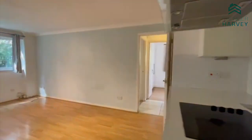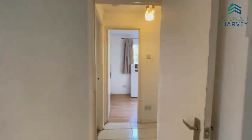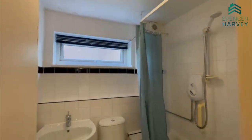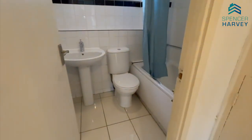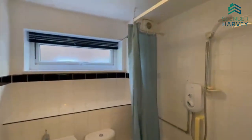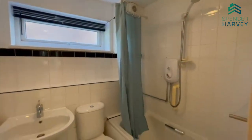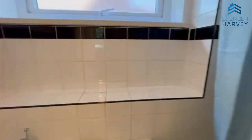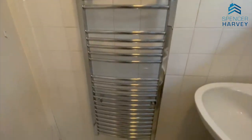We'll head into the family bathroom. Here we are, instantly greeted with the all-white suite, which is lovely, giving it that extra modern feel. There's a towel rail just there as well.